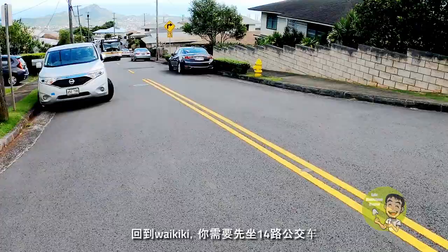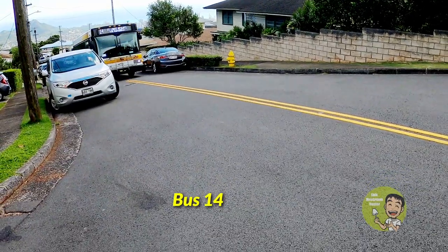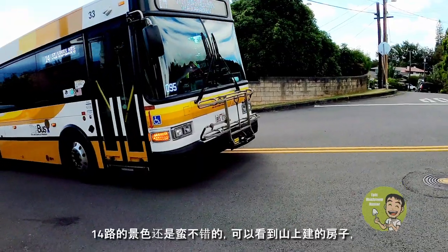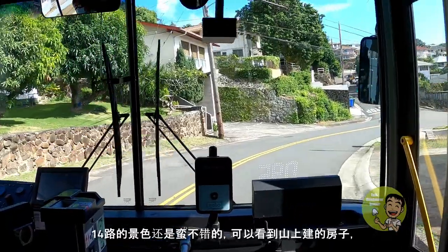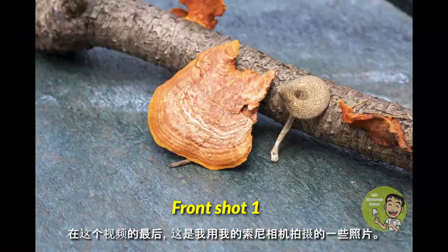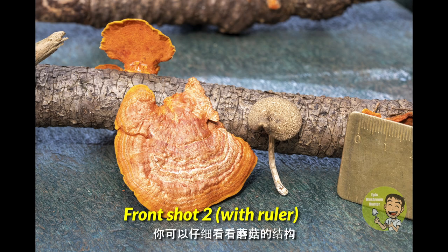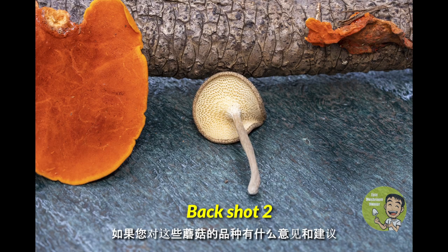Bye! Going back to Waikiki, you first need to take bus 14, then transfer to bus 13 at the foot of the mountain. The view on bus 14 is quite nice because you can see all the houses built on the mountain and the ocean view occasionally when the bus rides on the mountain road. At the end of this video, here are some photos I took with my Sony camera. You can closely look at the structure of the mushroom and see if you have comments and suggestions on the species.